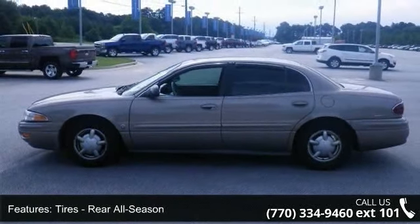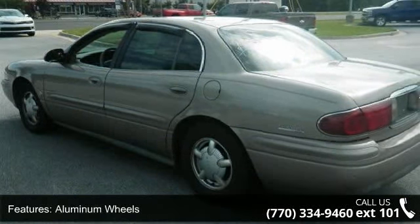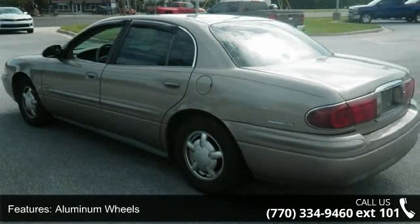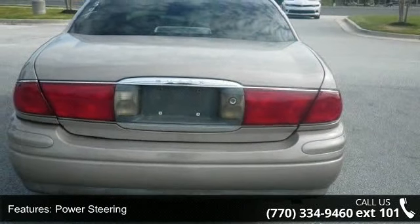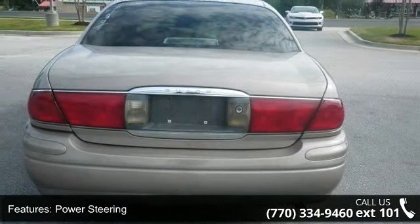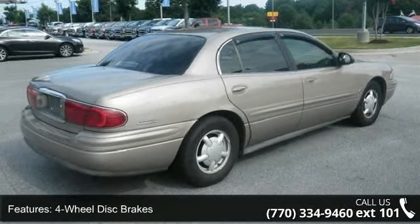Some of the top features included with this vehicle are split bench seat, engine immobilizer, climate control, power outlet, driver airbag, passenger airbag, and floor mats. Low mileage is an important factor in your purchase and this vehicle delivers a low odometer reading.